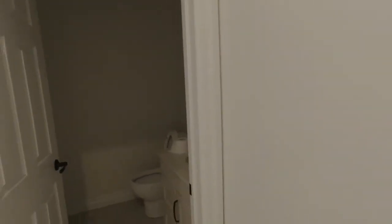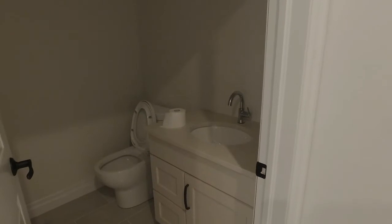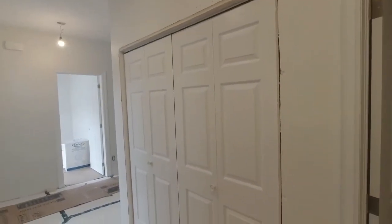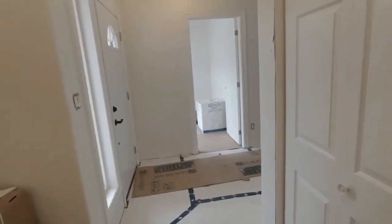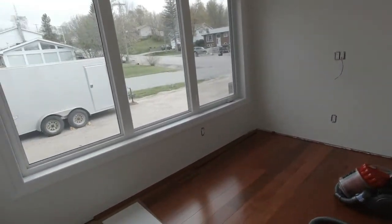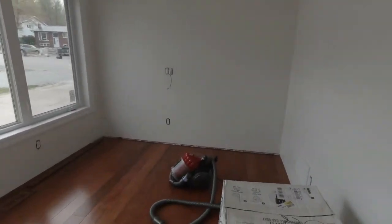We now have a fully operational powder room bathroom — minus a light, but that was on back order and will be here soon. The front closet and front entryway doors are now installed; just need to trim around them. The office here is just waiting for a door handle — other than that, we're pretty much complete in here.